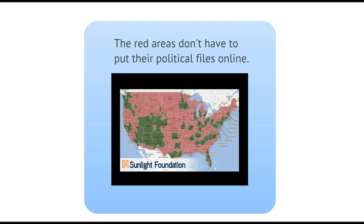So for now, the only way to get this information from those TV stations is to visit them in person and collect the files ourselves. That's why we're recruiting an army of muckraking volunteers to visit their local TV stations and collect political advertising records. Then we'll make the files available online in time for the November elections.